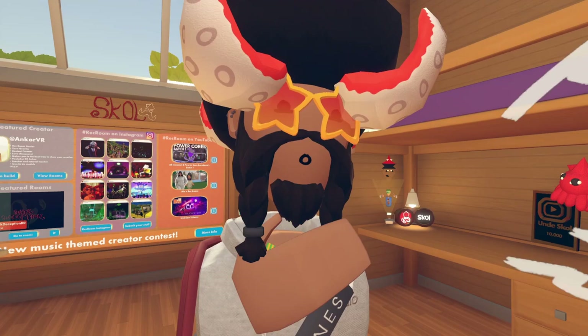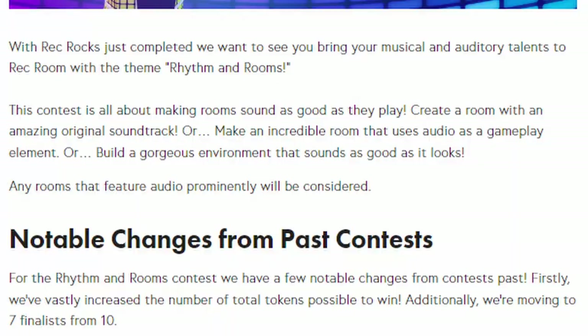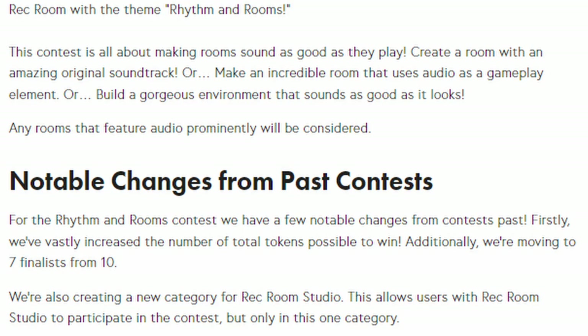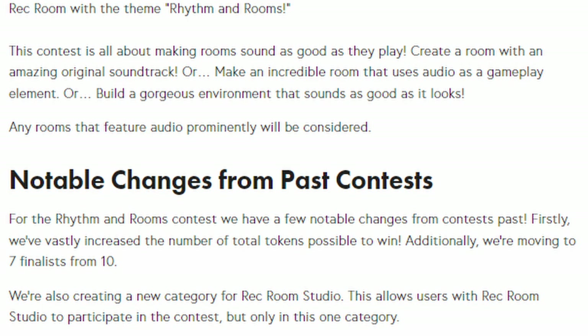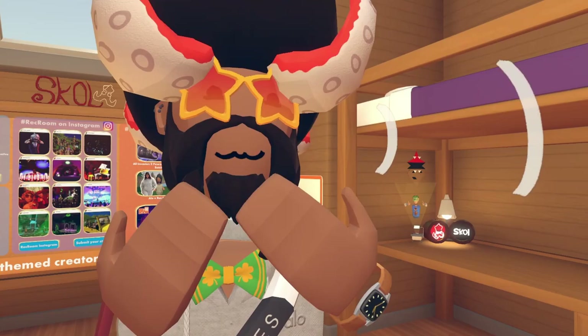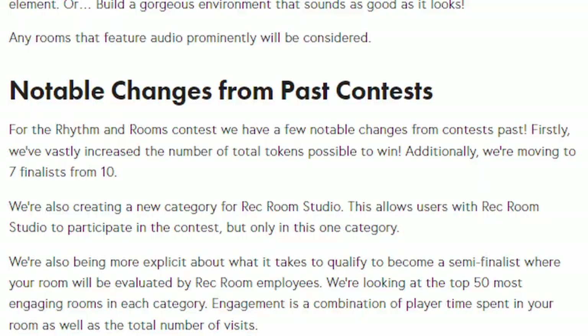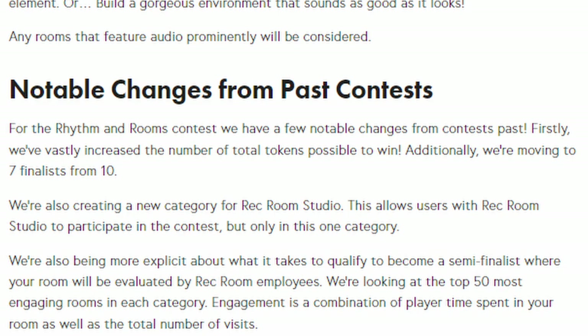They're doing things differently with this creator contest. Notable changes from past contests: first, they're going to be rewarding a lot more tokens than ever before. They're also changing the finalists from 10 to 7. They've made a new category for Rec Room Studio - anyone with access to Rec Room Studio who wants to participate will have to place their map inside that category. This way, Studio users can still participate in contests without completely overshadowing everything else.